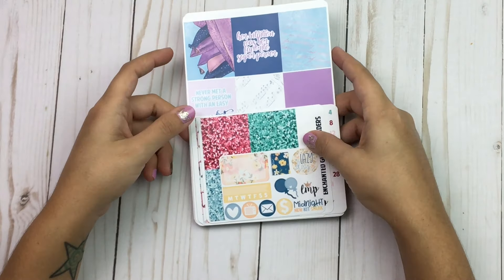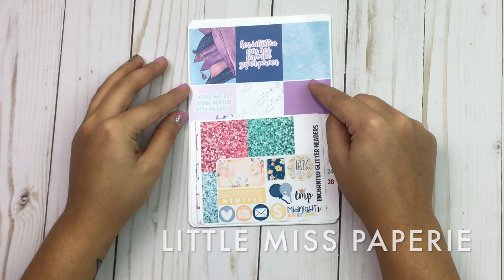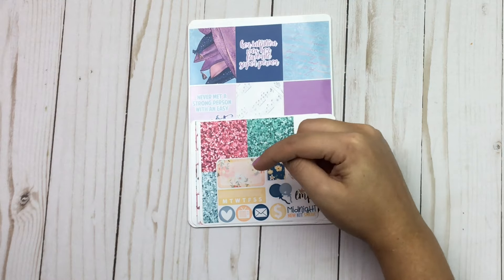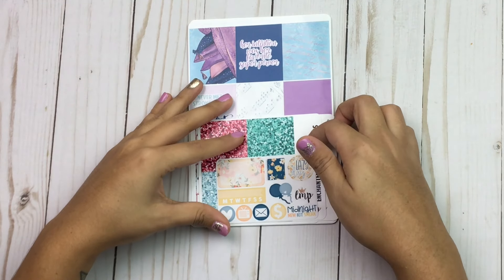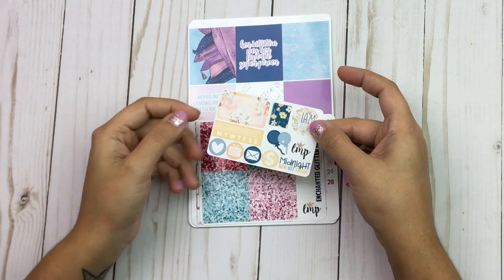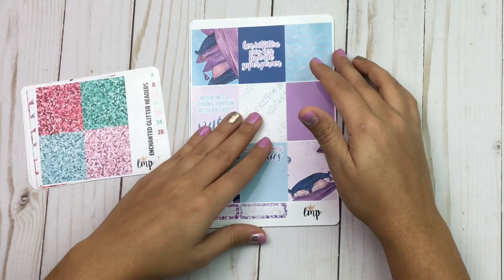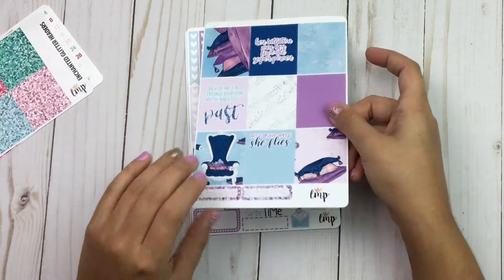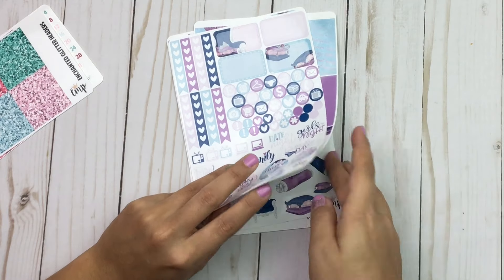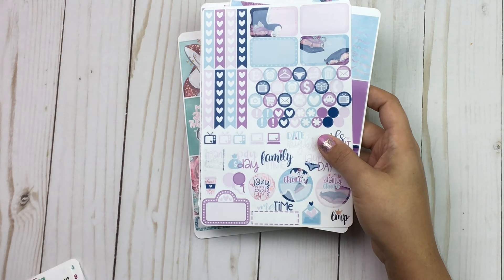The next shop is Little Miss Papery. I believe I ordered on National Sticker Day — either she had a sale or a spend-X-get-a-freebie deal. The freebie I got is a midnight sneak peek of a kit she's releasing. I also got some kits and matching glitter headers for them.